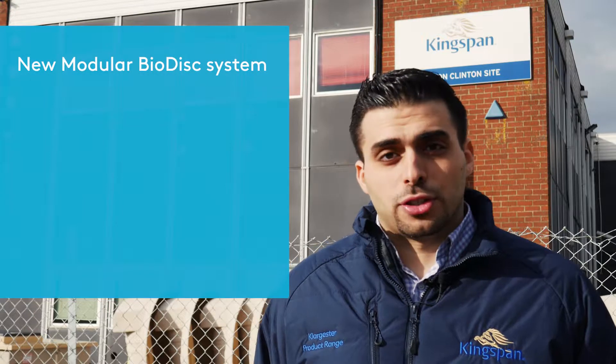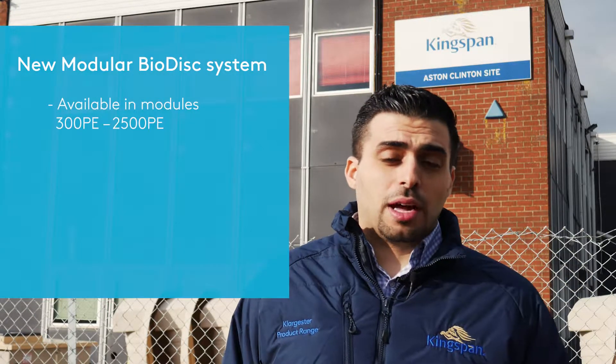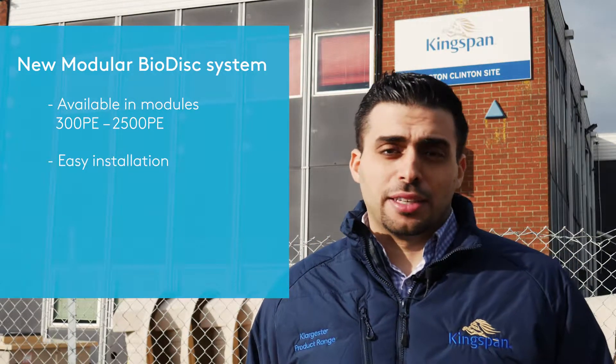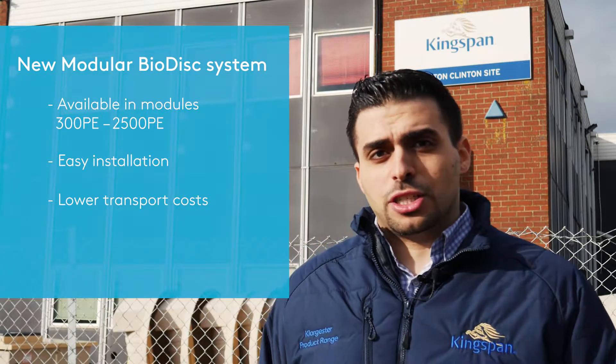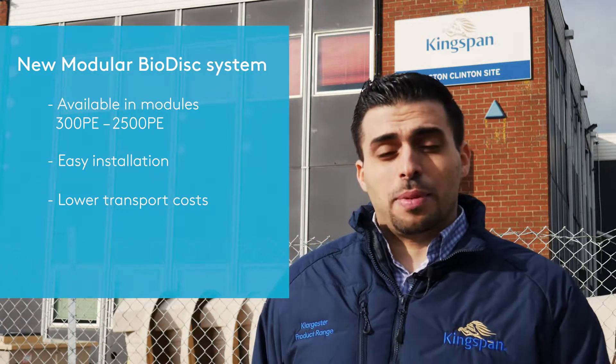Our new modular solution is now available in the market for population equivalents of 300 up to 2500. Constructed from high quality steel and robust GRP, each 250 PE module is designed for easy installation and shipping. But today I'm going to show you a running bi-disc BK model.